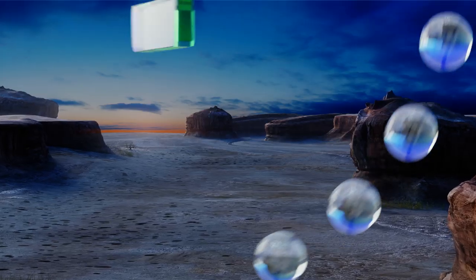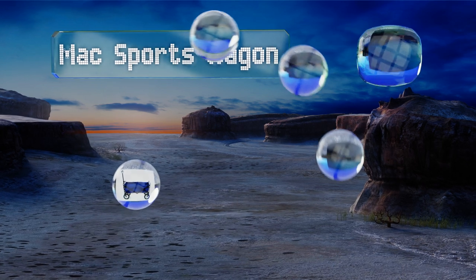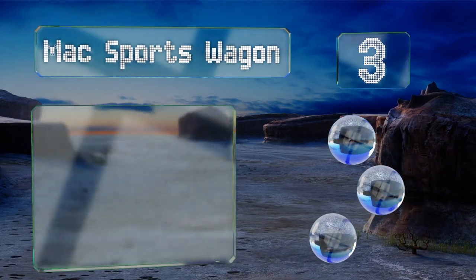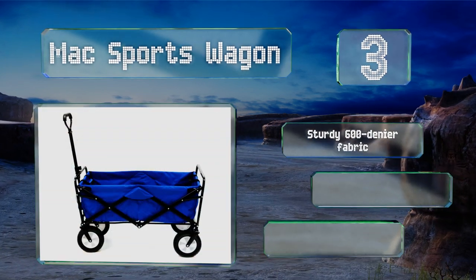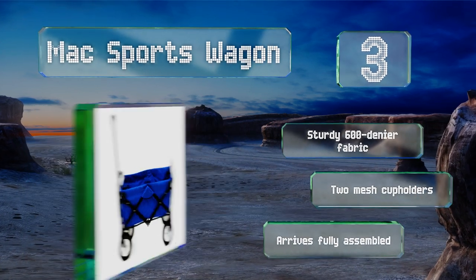Nearing the top of our list at number three, the Mac Sports Wagon is a good choice for weekend jaunts to swap meets and arts and crafts fairs. The collapsible frame makes it a cinch to tuck away in a car trunk or closet after unloading all the items you've collected throughout the day. It features a sturdy 600 denier fabric and two mesh cup holders, and it arrives fully assembled.